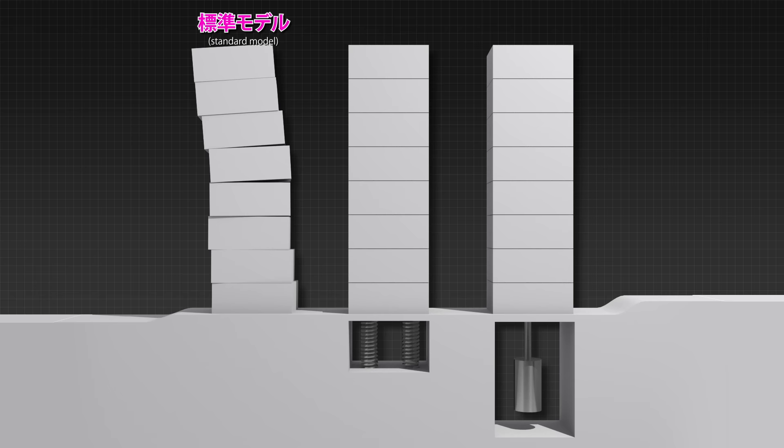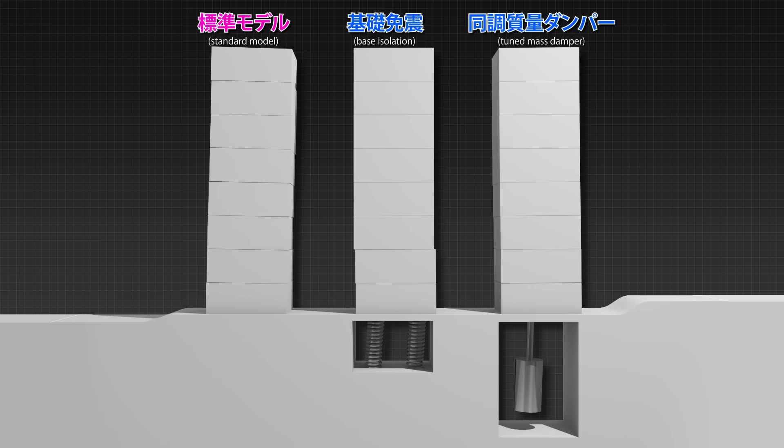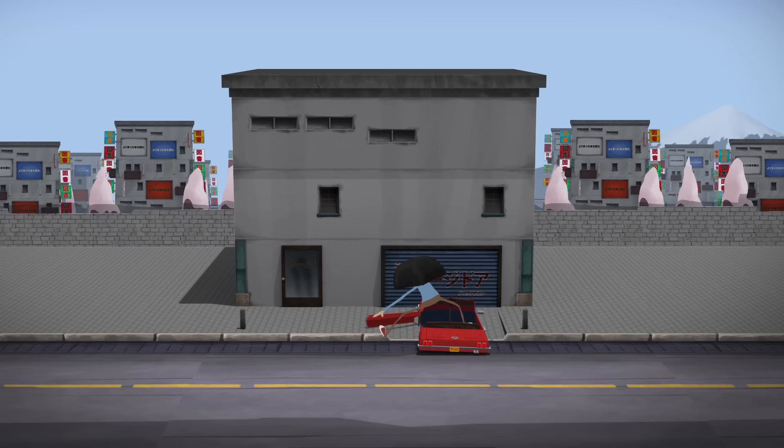Engineers have also devised ways to absorb shocks and limit deformation using innovative systems. Base isolation uses flexible layers to isolate the foundation's displacement from the rest of the building, while tuned mass damper systems cancel out resonance by oscillating out of phase with the natural frequency to reduce vibrations. In the end, it's not the sturdiest buildings that will remain standing, but the smartest ones.